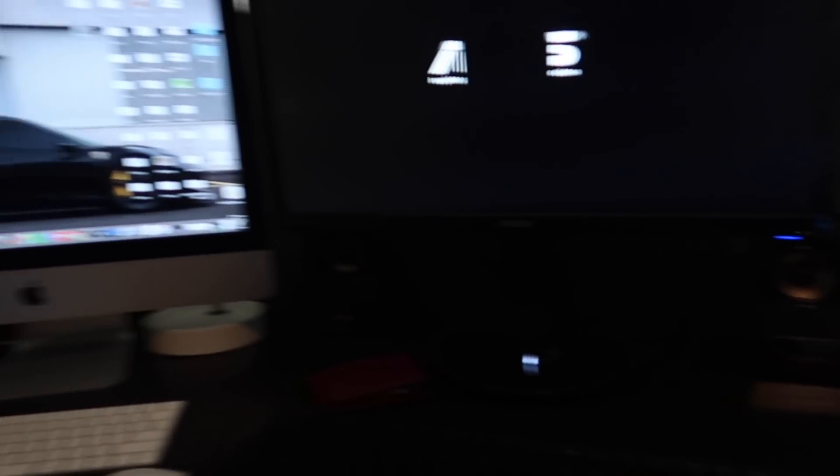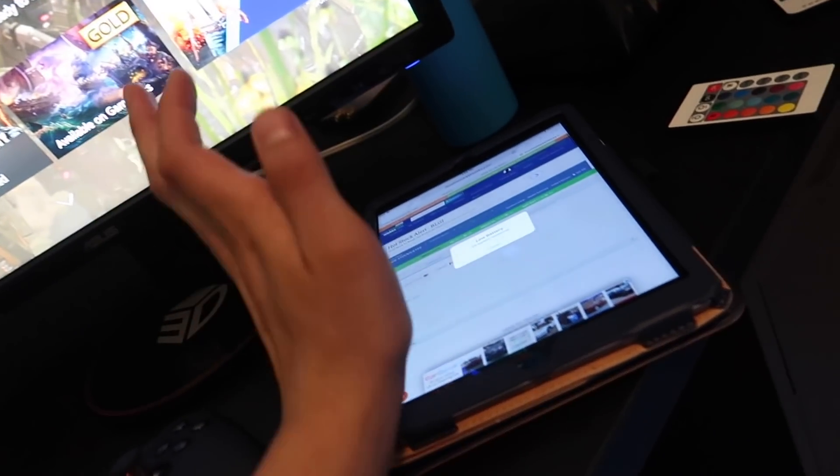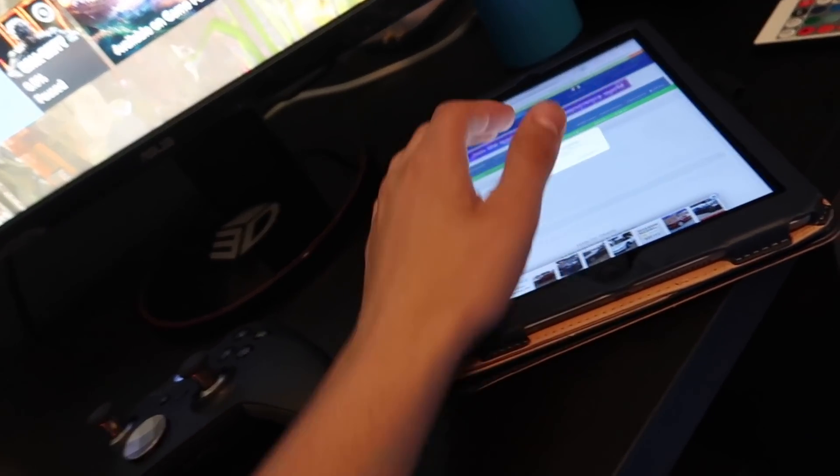This is the subwoofer that came with the Logitech speakers. And here's another iPad — this one I actually use. I know all the login info — it's my personal one, not locked or anything. It just needs a software update.